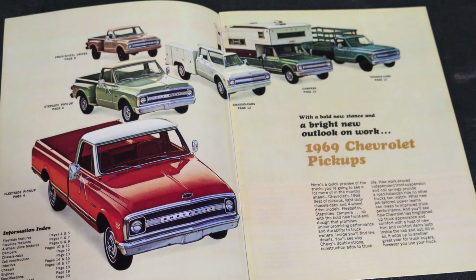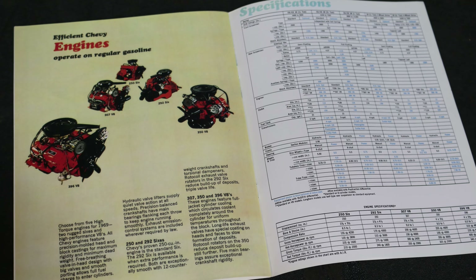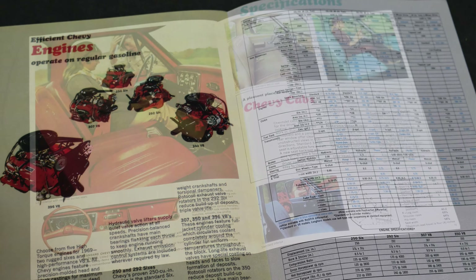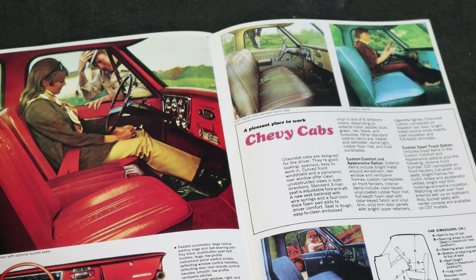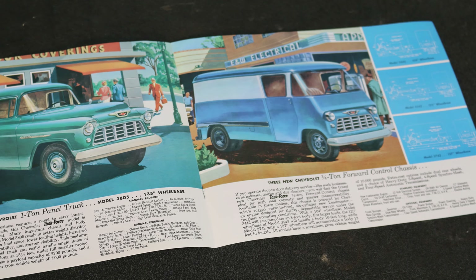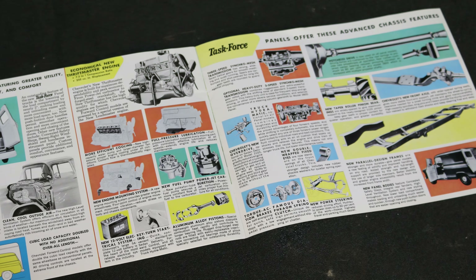This is how you would dream about your dream truck — what color you're going to have, what chassis, short bed or long bed, the engine, interior colors. It tells you all the stuff about the suspension, the beefiness of the engine, the transmission, and it gives you your wheelbases.